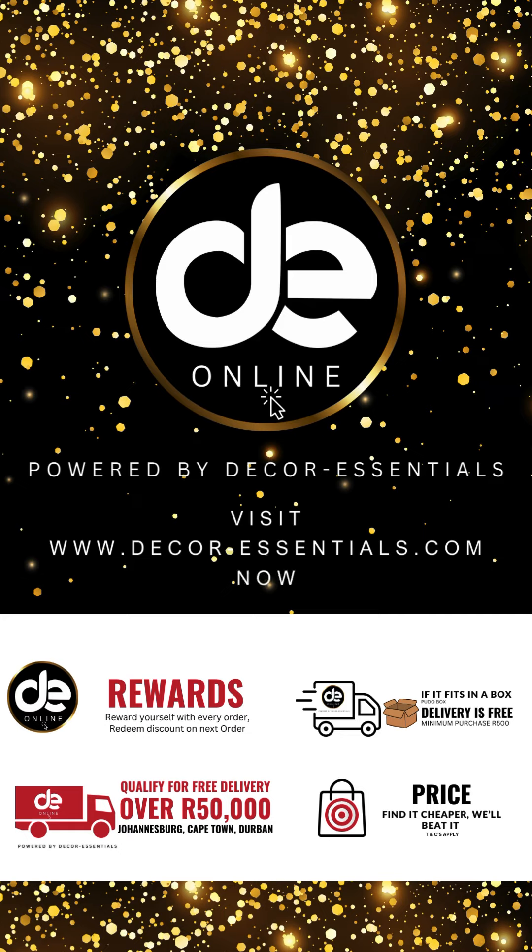Introducing DE Rewards. Reward yourself with every order. Redeem a discount on your next order. Qualify for free delivery over R50,000 to Johannesburg, Ketan, and Durban.